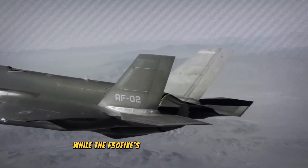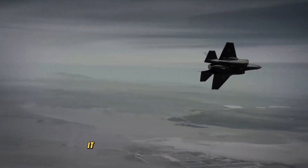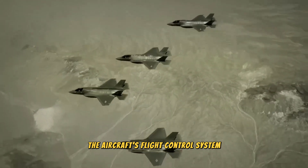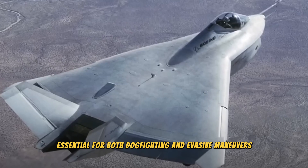While the F-35's design prioritizes stealth and advanced avionics, it retains impressive maneuverability. The aircraft's flight control system provides precise handling and agility, essential for both dogfighting and evasive maneuvers.